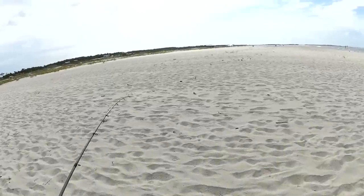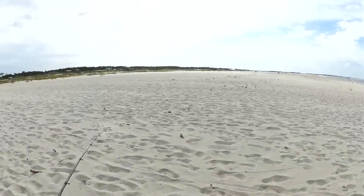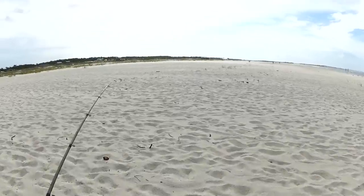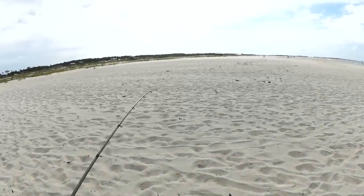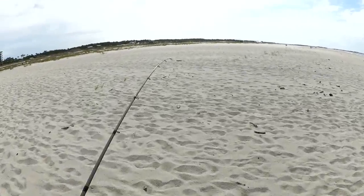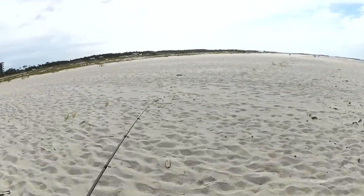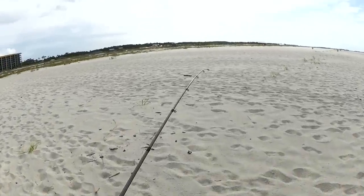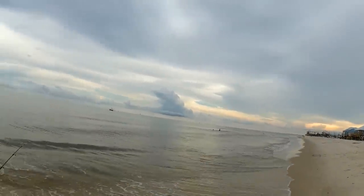I didn't catch any monsters this morning, but I did get a few catfish and a silver perch — or whatever the local name for that is. I'll have to pick up the fishing again later. Hopefully tonight I can try it again at low tide.